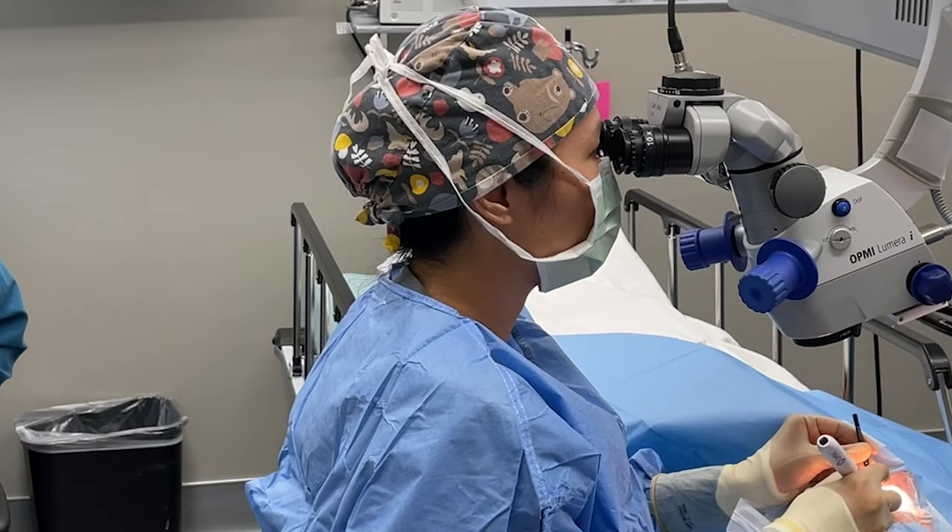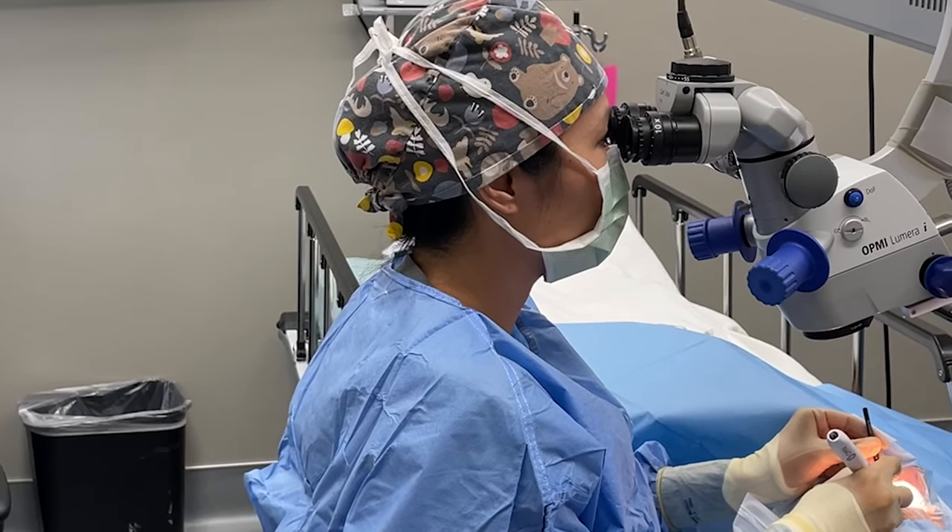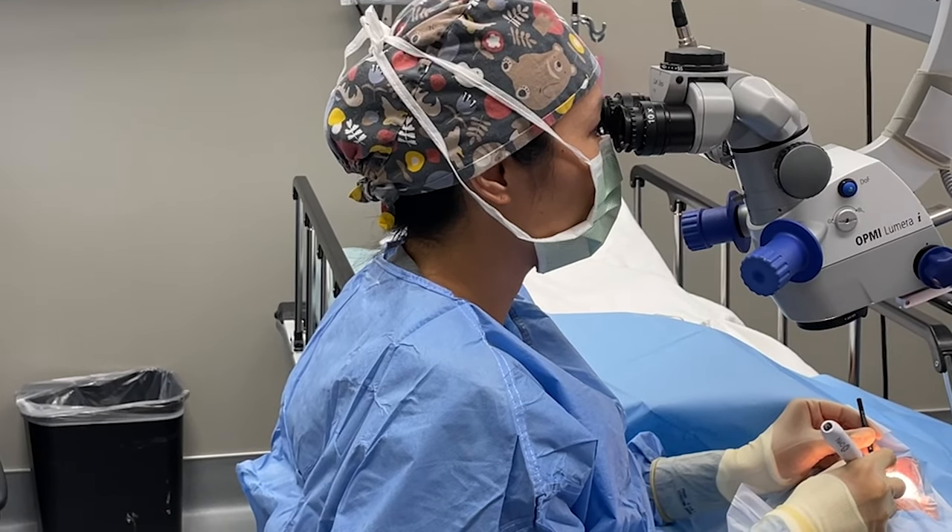Just like any other eye surgeries, all glaucoma surgeries have the risk of bleeding, infection, and many other risks that can cause potential permanent vision loss. So if you have glaucoma and are scheduled to have glaucoma surgery, make sure to discuss with your eye surgeon about the risks and benefits of your glaucoma surgery.